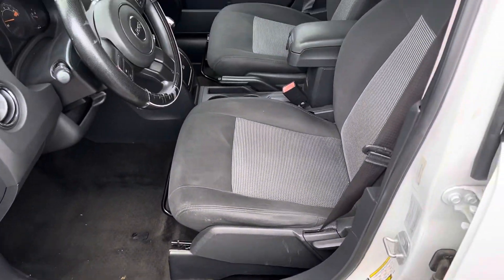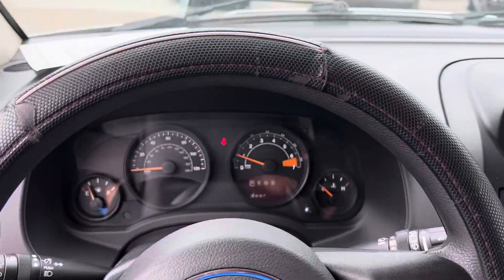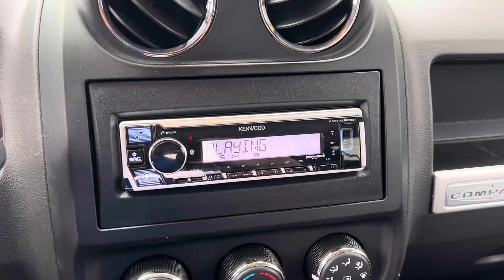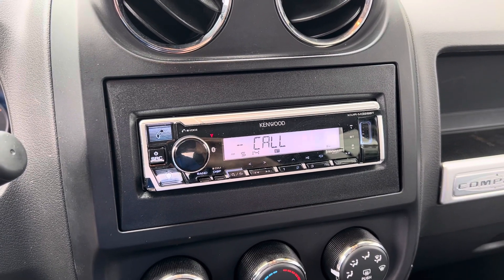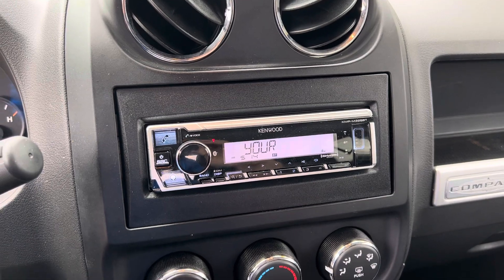Step inside and we have your instrument cluster, cruise control. This does have an aftermarket radio, which is nice because it's got a USB port and you can see a phone icon there, so I'm assuming if you look up the model number you can hook your phone to it — maybe Bluetooth.